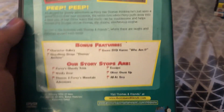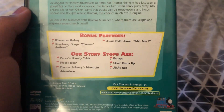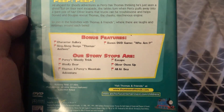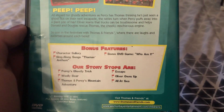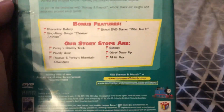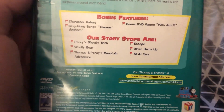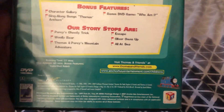The story episodes are Percy's Ghostly Trick, Bully Bear, Thomas and Percy's Mountain Adventure, Escape, Oliver's Own Sob, and more. Bonus features are Character Gallery, Sing-along Song, Thomas and Santa, and bonus DVD game Who Am I. The running time is 37 minutes, approximately the same running time as Thomas Percy and the Dragon.